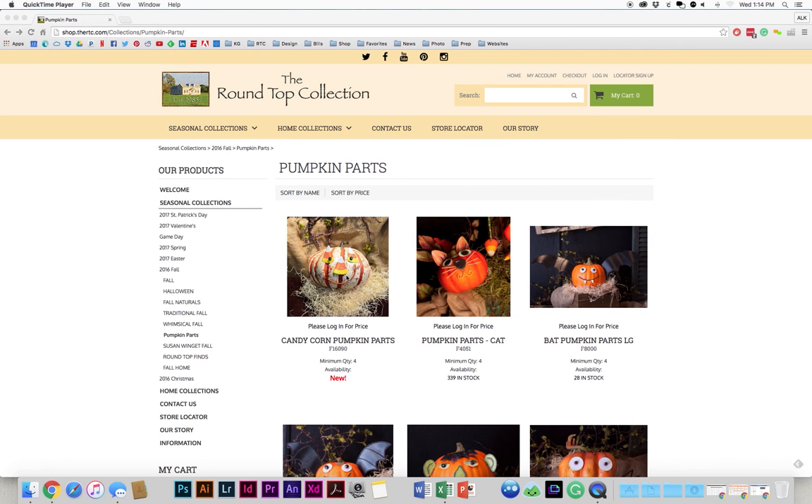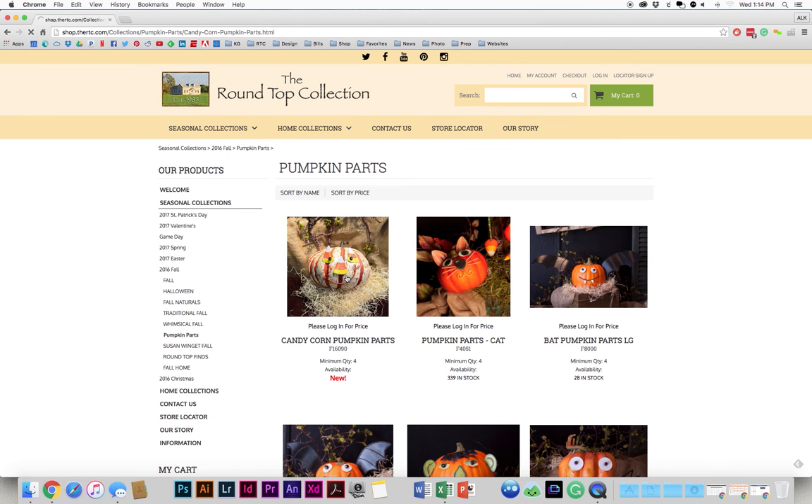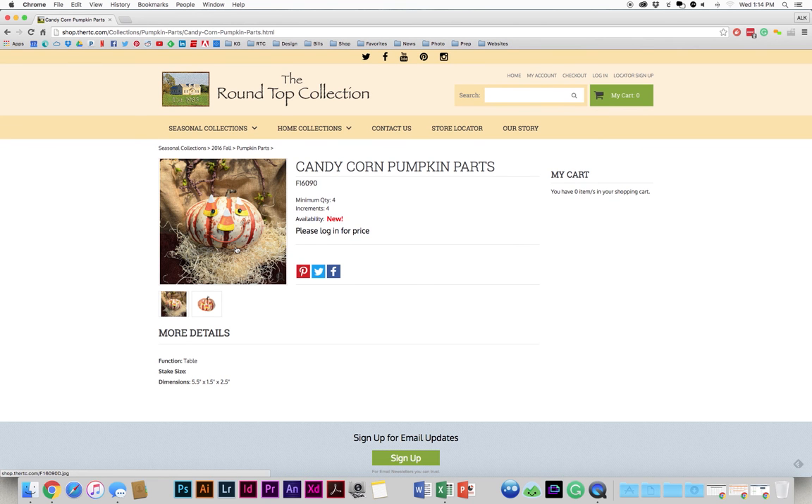Now let's go to the item detail page. From here you can see the image for the particular item, the description, and the item number. And then here you can see the minimum quantity that you'll need to order — in this case it's four — and the increments in which you'll need to order. So in this case you can order four, eight, or twelve, and so on. To the right you'll have My Cart, which shows the products you have in your shopping cart. And then down here in more details, you'll be able to see if the product hangs, stakes, or tables. If it stakes, you'll see stake sizes. And then of course you'll see dimensions for the piece so you can see how it fits in your store.